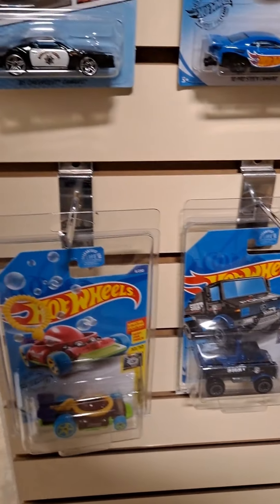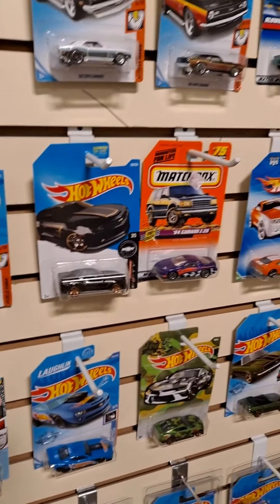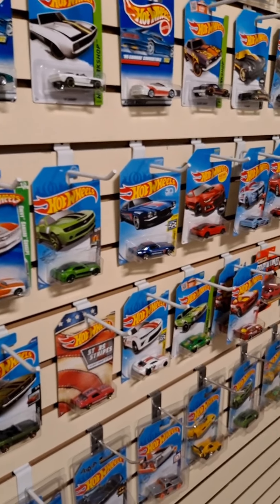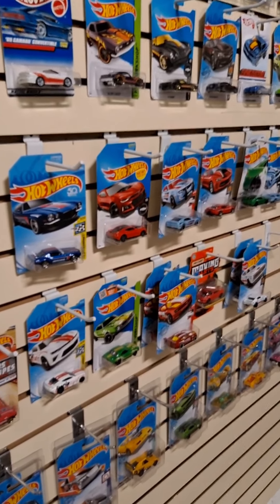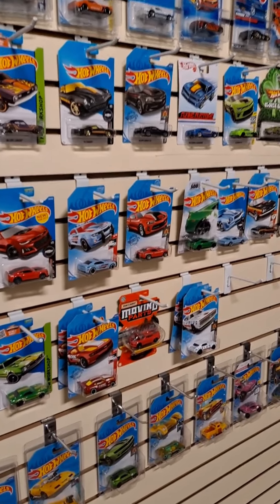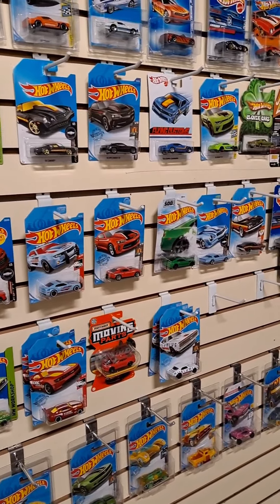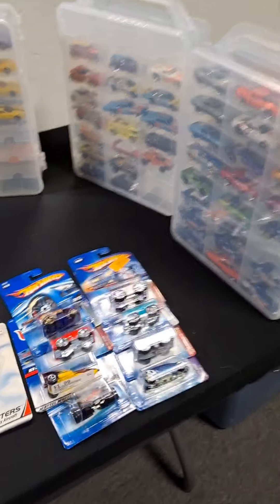I've got another collection I want to show you guys — the collection of cars for customization. Hang on with me and meet me over on the other side of the room where I'll show you all the cars we're going to customize. So hang in there, we'll be right back. Alright, here we are over at this table.